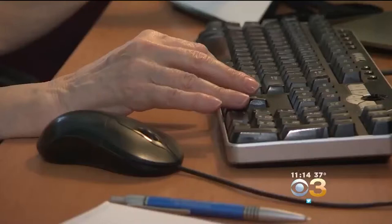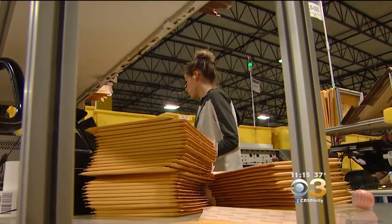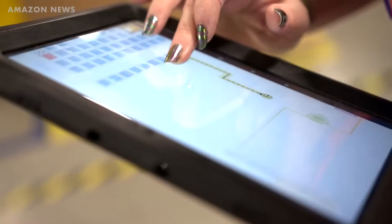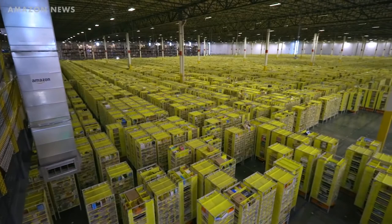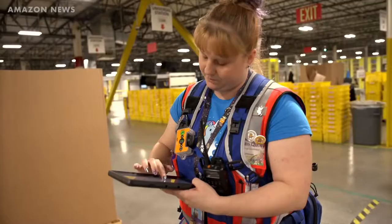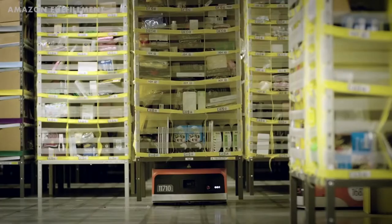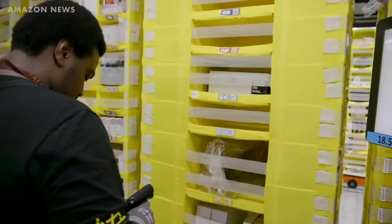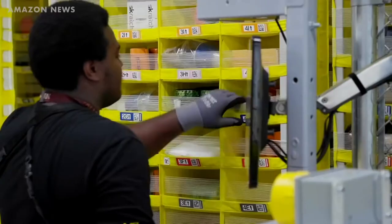Workers with wearables. Amazon also makes use of wearable technology to help human workers be more efficient. Take something as simple as picking an item from a shelf — each shelf brought in by a drive robot has many sections. If a worker doesn't know where exactly a specific item is, they'll have to spend a lot of time looking for it, adding up to lost productivity. With that, Amazon created special wristbands for its workers. These bands have vibration feedback, much like controllers on a game console, and they vibrate in the direction of the items the workers need to pick.